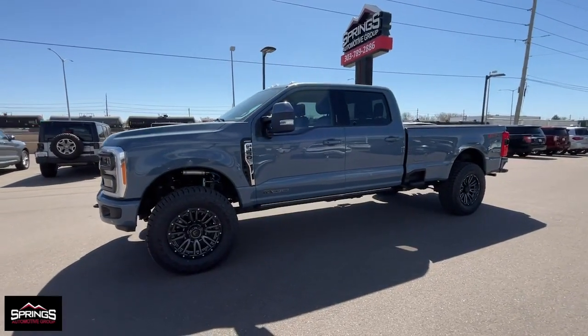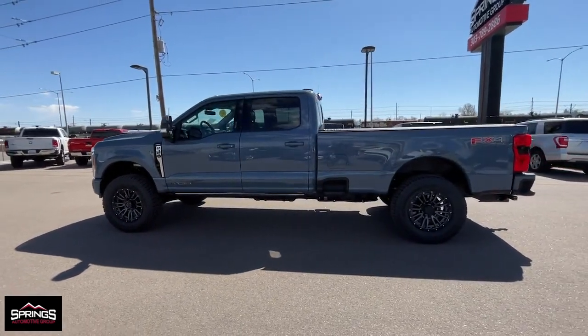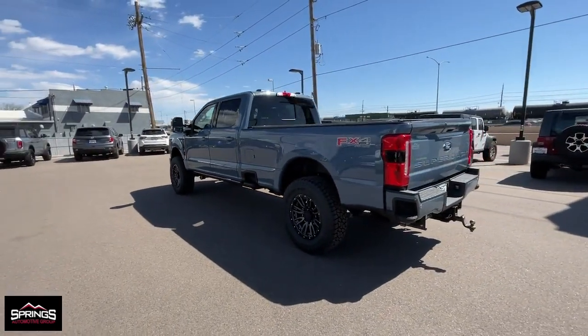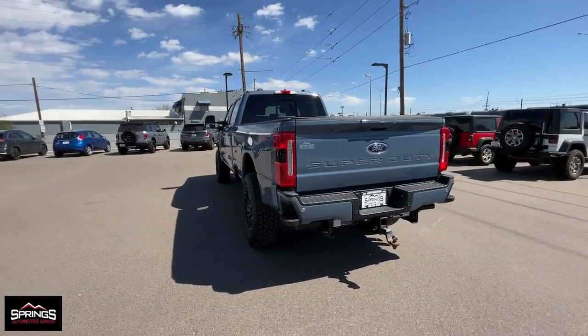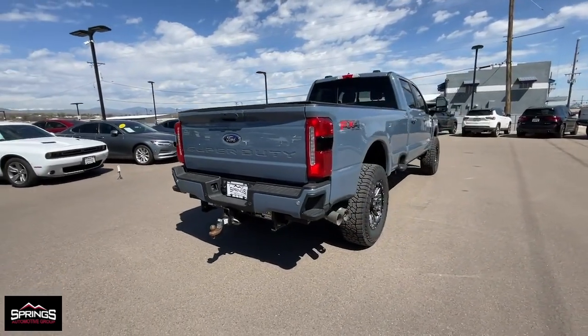You're gonna love the 2023 Ford Super Duty. With less than 10,000 miles on the odometer, this vehicle stands out from the rest. Here's a tough, fully capable Ford Super Duty that's ready to help you get even the biggest jobs done safely and with ease.